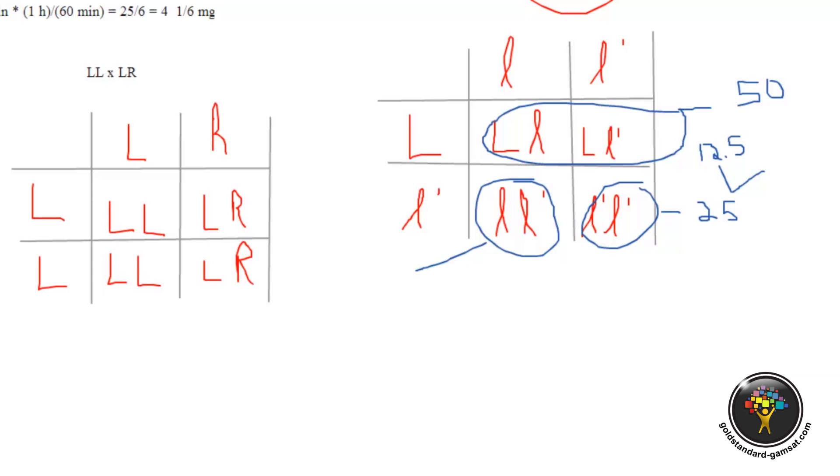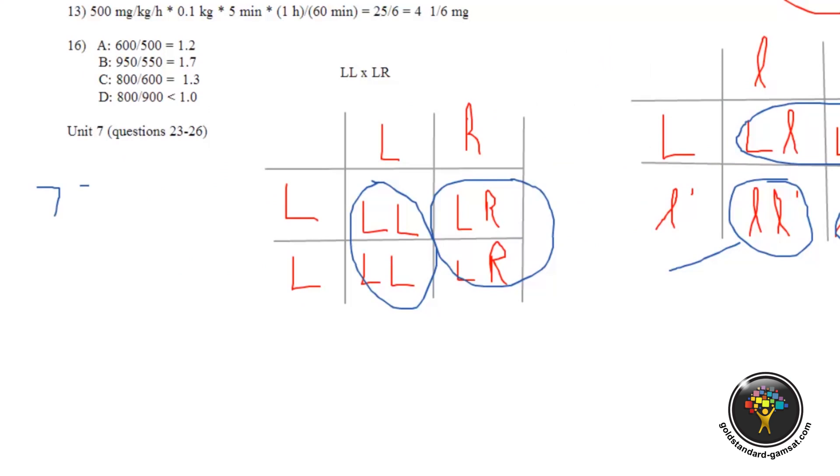The LR offspring have an equal 50-50 chance of being either left-eyed or right-eyed. So the 50% LL offspring are 100% left-eyed, and the 50% LR offspring split evenly — 25% left and 25% right. That gives us a total of 75% left-eyed and 25% right-eyed, a 3-to-1 ratio. So the answer for question 25 is A.